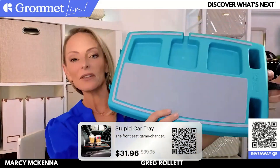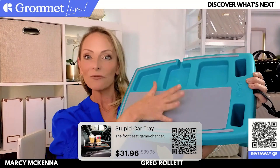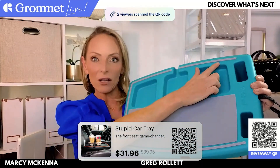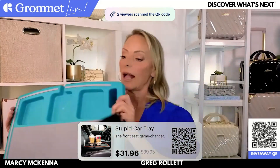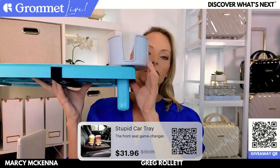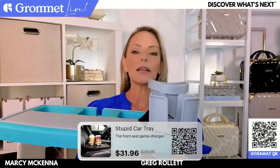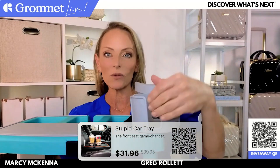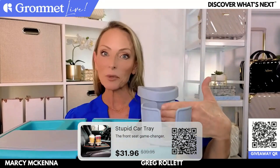I have the deluxe version, which has a non-slip grip pad right here that keeps anything you put on it firmly in place while driving. There's also a non-slip silicone grip border, plus built-in little compartments for anything and everything. Accessories like this cup holder just fit right in there, and another cup holder here as well. These grooves are really smart — they're for coffee cups with handles, or a mug. The new Stanley mugs that everyone loves fit perfectly right in there.